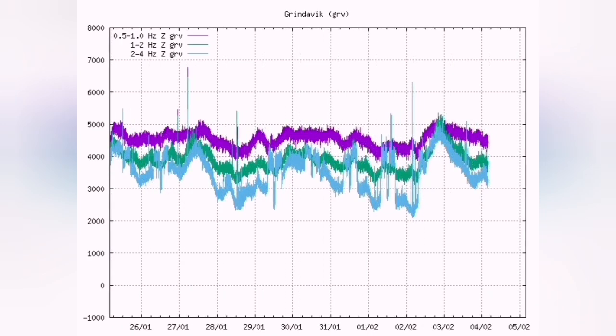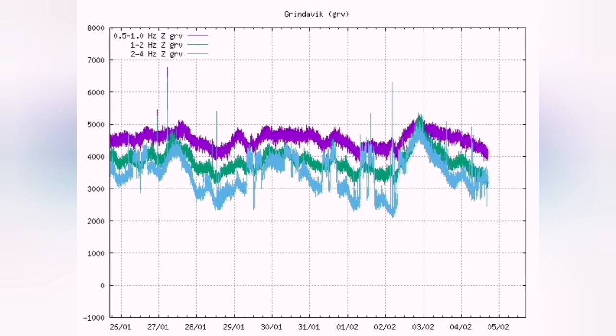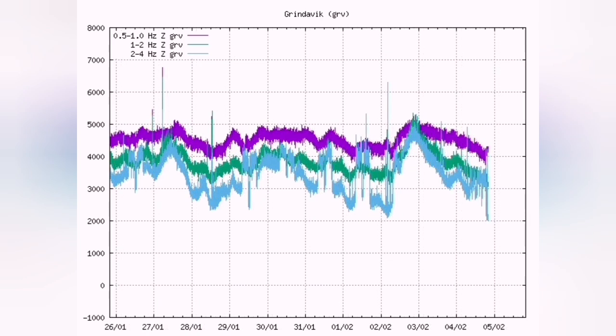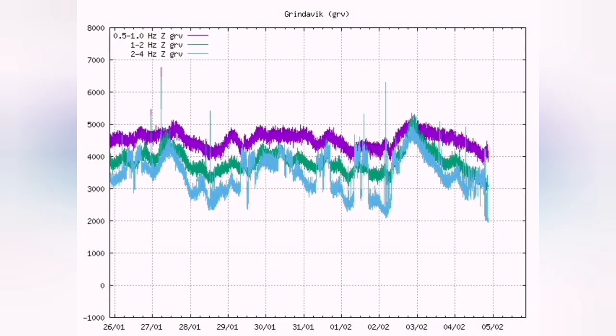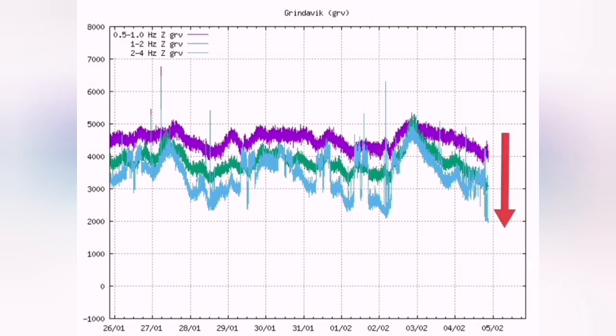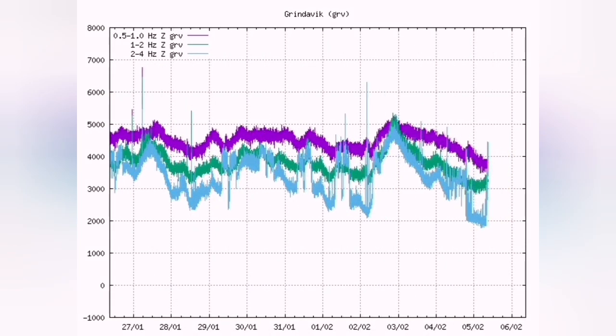The earthquake chart shows the tectonic movement of the plates opening up to make way for the magma to rise. The blue line represents tectonic activity and the purple line represents magma. It has now reached the level it was at just before the January 14th eruption. We may have an eruption.